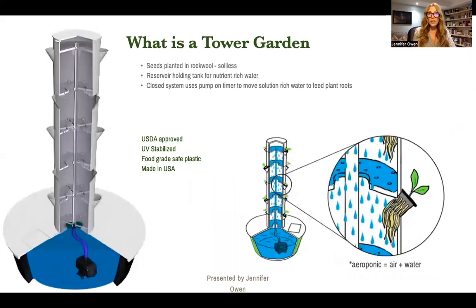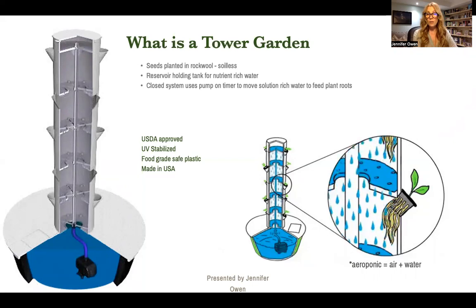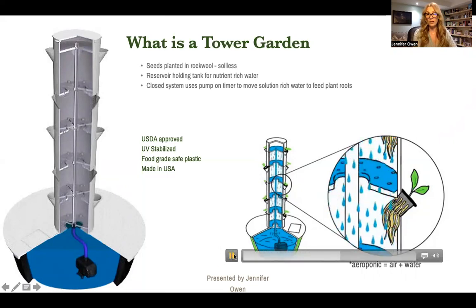What's a Tower Garden? Basically it's this unit you see right here. The seeds are planted in rockwool, so it's a soilless machine. The reservoir holding tank is for holding that nutrient-rich water. The closed system uses a pump on a timer to move that solution-rich water to feed the plant roots. This is a USDA-approved unit. It's also UV stabilized and it's made with food grade safe plastic, also made in the USA. The water is pumped up from the bottom and cycled up through the center of that Tower Garden so that it's showering the roots of the plants that you're growing in there. It's pretty cool.